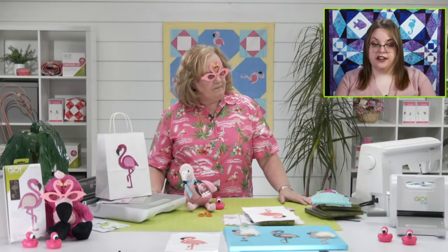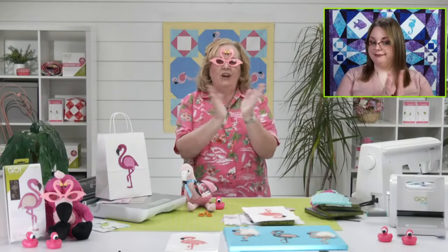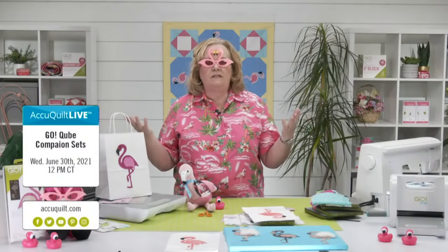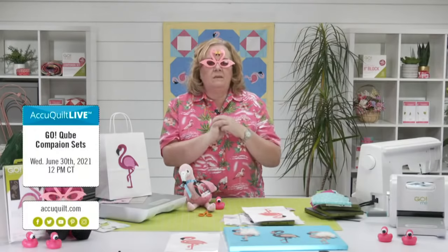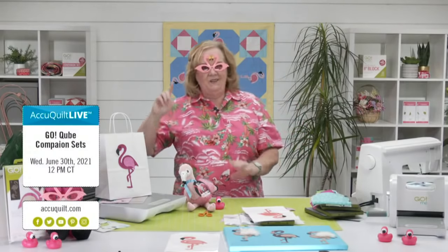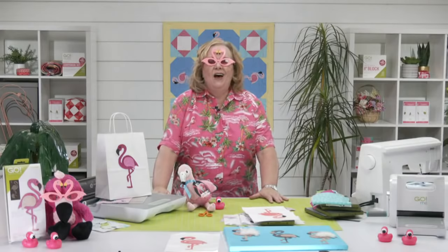Our winner from sharing today was Gwen Eckled — thanks for sharing! Next week join me as we talk about cube companion sets — how they work, it's going to be a great show. On behalf of our entire AccuQuilt team — Leslie, Morgan, Nick, Mike, Justin, Joe, and Chelsea, whose last AccuQuilt Live this is — I'm Pam Heller reminding you that at AccuQuilt, we help you cut time so you can quilt more. Have a great day!